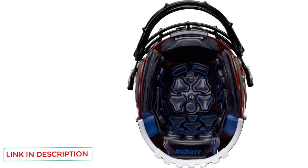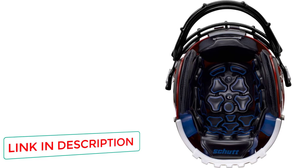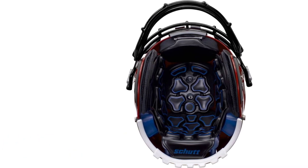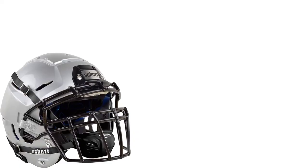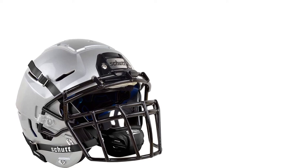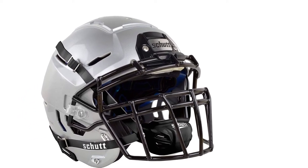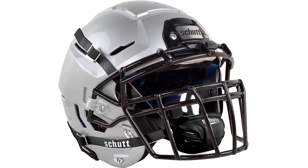To improve fit and stability, the F7 VTD also features the Helmet Stabilization System, HSS. Wrapped in soft leather, HSS frames the wearer's head for a more locked-in fit. The outer shell of the F7 VTD helmet is made of tough polycarbonate, while the rapid-release face mask is made of titanium for lightweight strength and protection. You also get a hybrid chin strap with a hard external shell and soft interior lining.